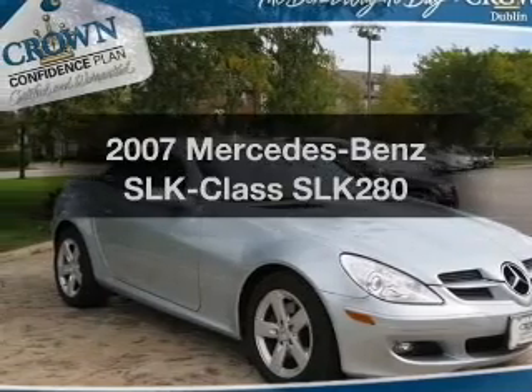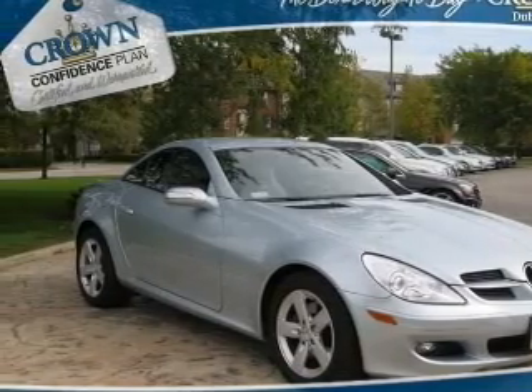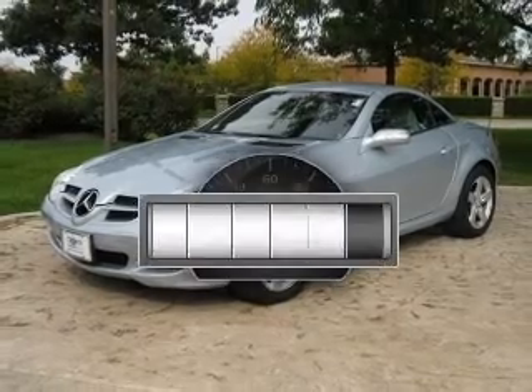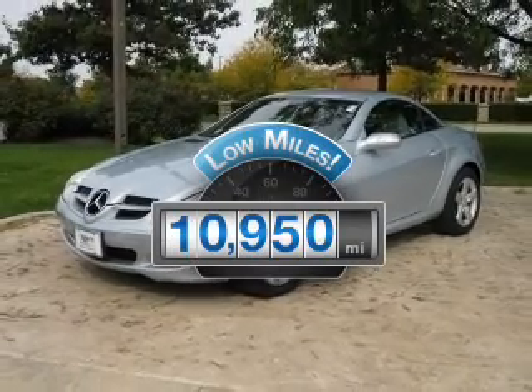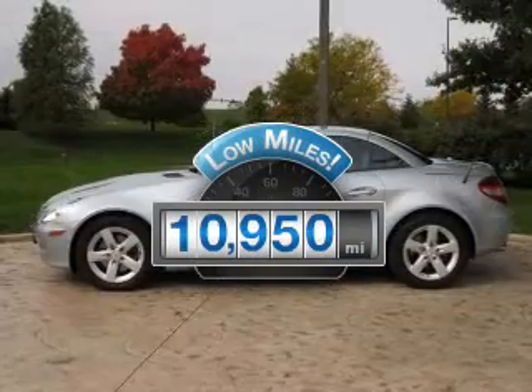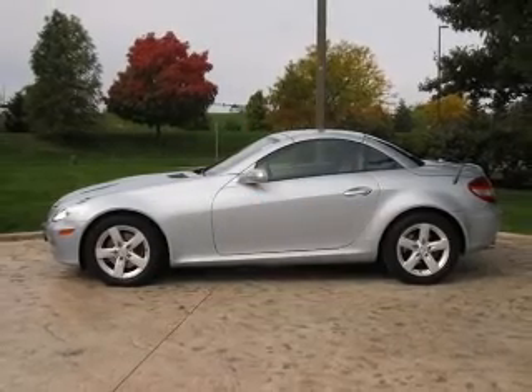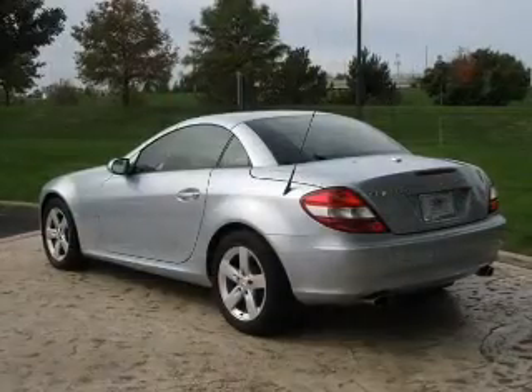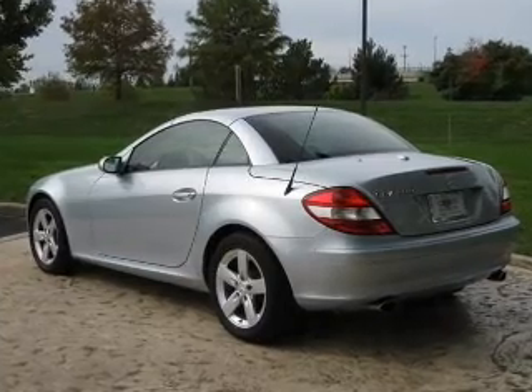Presenting the 2007 Mercedes-Benz SLK Class. Travel the roads in style and comfort in this great vehicle. Low mileage is an important factor in your purchase, and this vehicle delivers a low odometer reading with a reliable six-cylinder engine. The powertrain includes rear wheel drive connected to a smooth shifting transmission.